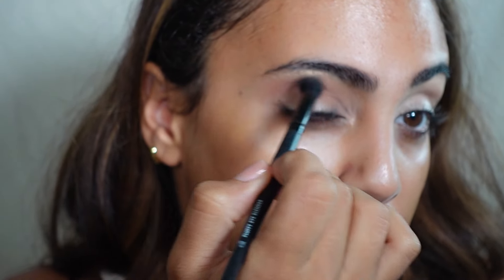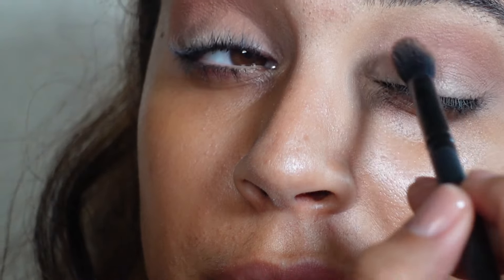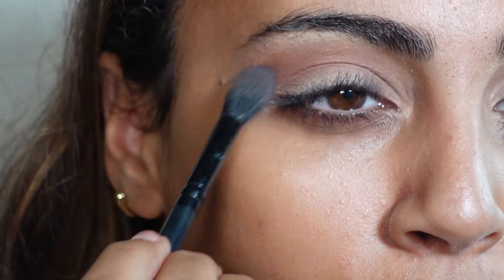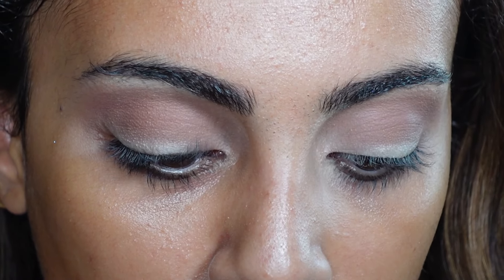It works for someone with a medium skin tone and is very easy to blend, so I love that. It is a really nice, soft powder color — it blends really well. I'm going to try and build this color up.